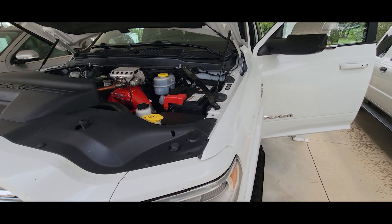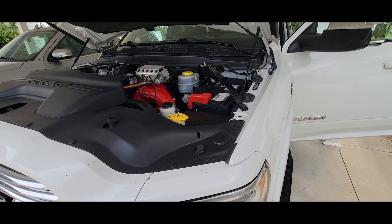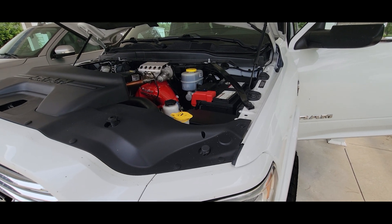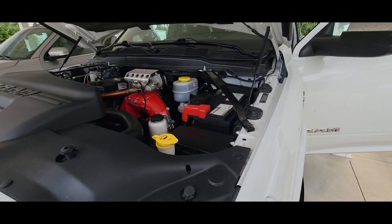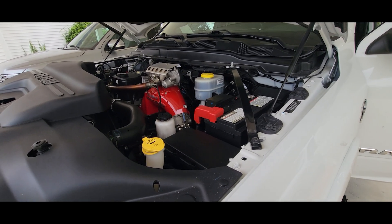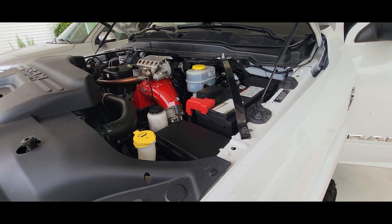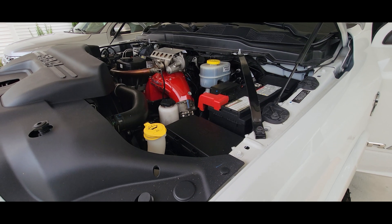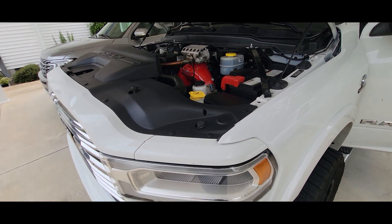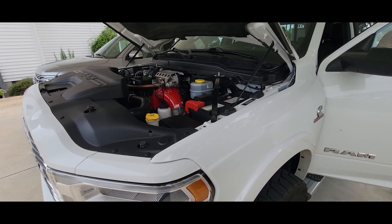Regeneration cycles are normal — they are a required part of keeping the exhaust system happy on these trucks — but you don't want them happening excessively. Excessive regens raise engine exhaust temperature really high frequently, which can ultimately shorten the life of an otherwise good exhaust system. Regeneration cycles also inject a lot more post-injection fuel, which can get past piston rings and get into the crankcase and dilute your engine oil. So you definitely don't want excessive regenerations.